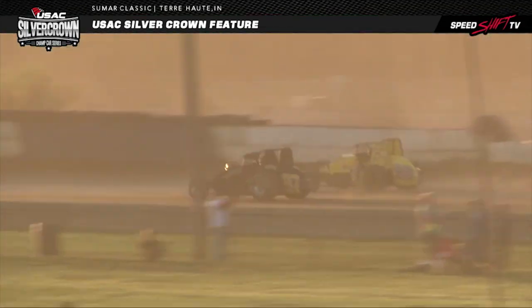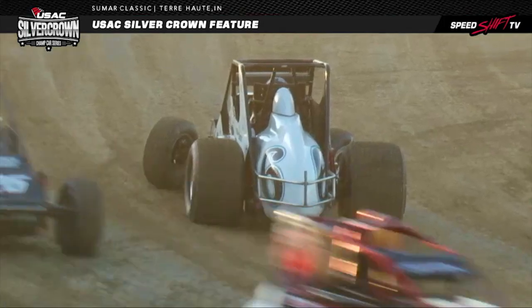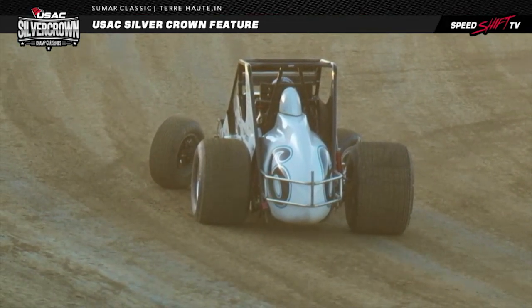CJ Leary, the number 30 car, is going to follow in his footsteps down into turn number three and four. Tyler Courtney, the 97 car who had rolled from the pole, shuffled back into second as the caution flag comes out.